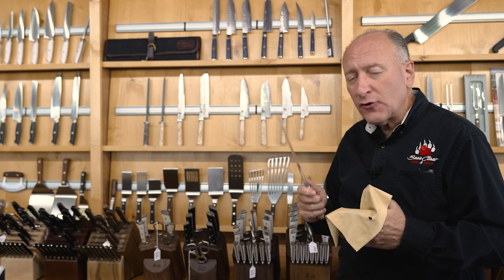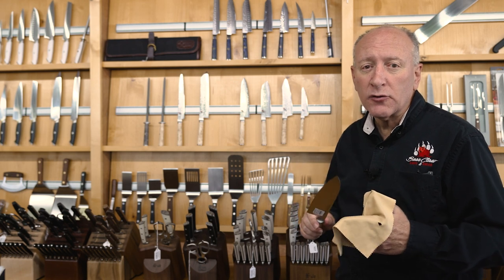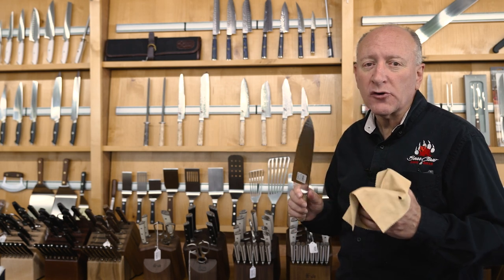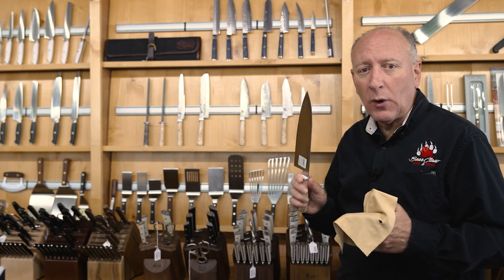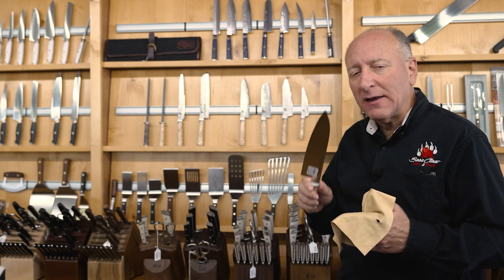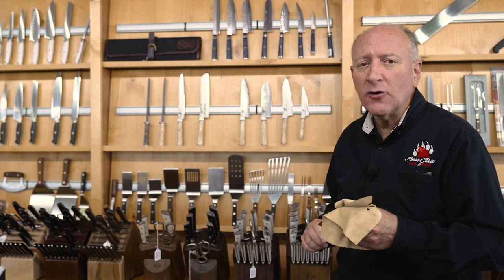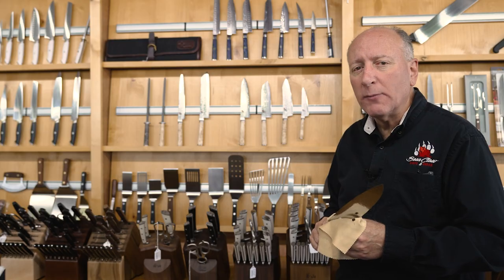When you're shopping for a knife, you've got to consider what's most important to you — toughness, corrosion resistance, edge retention, or sharpenability. Then take a look at what kind of steel is in the knife you're looking at and make sure that satisfies your needs. For everyone, that could be a little different, so you have to decide for yourself what's most important.